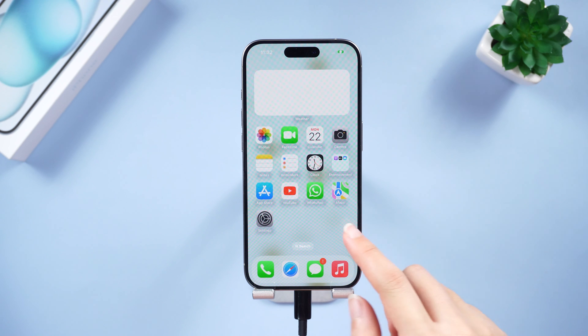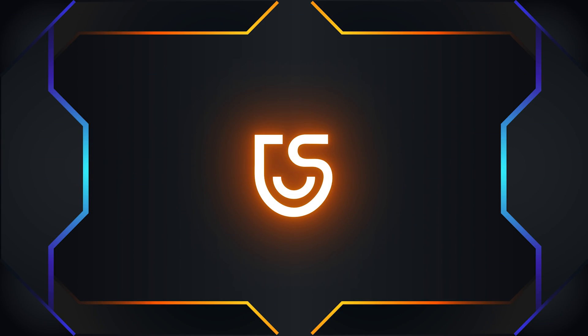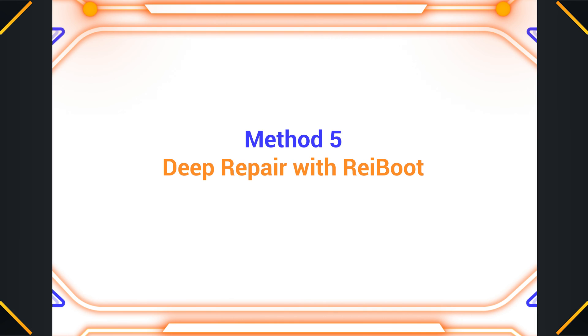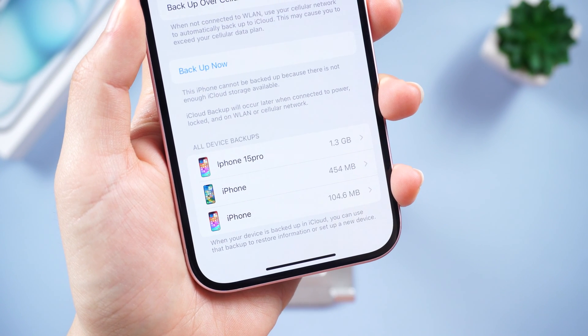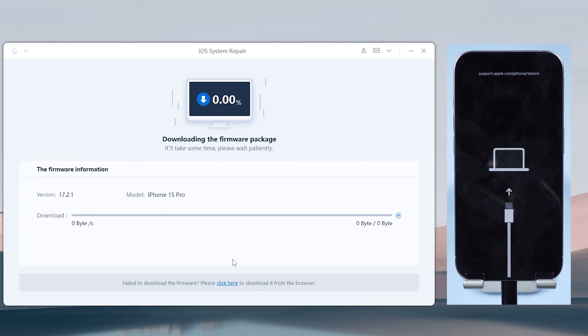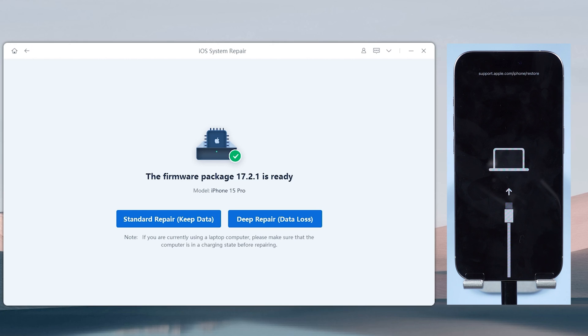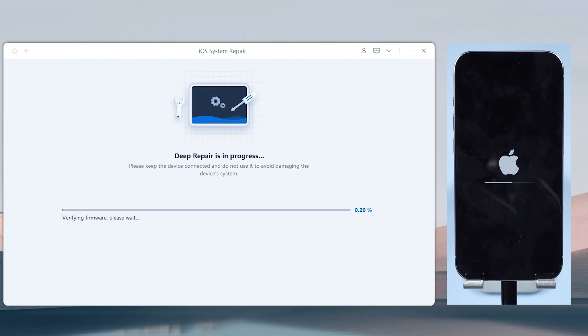If none of the above methods work, try the last method — it will completely clear your iPhone to its original state. Do remember to back up your iPhone first. In ReiBoot, click Start Deep Repair. ReiBoot will also remind you to back up before starting. This process takes some time — be patient and do not disconnect your iPhone during the process.